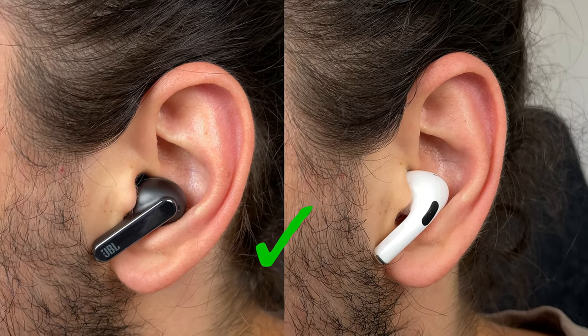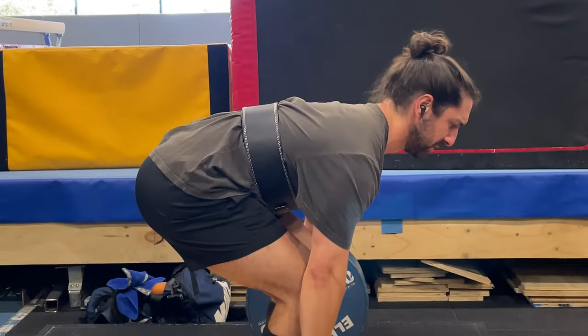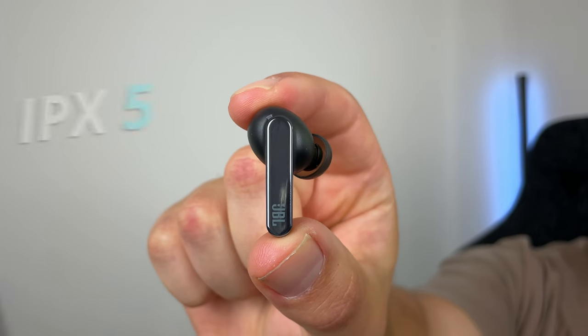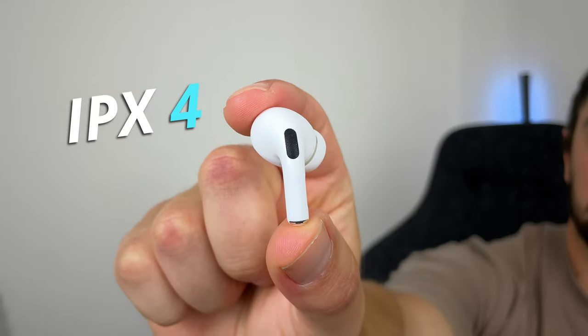Even though the AirPods are a stem design, both buds stay in really well when running, weight training, going pretty crazy in sessions — I'm barely having to readjust. Keep in mind, this is how the buds fit me; it's going to be a little bit different for everyone. If you like using your earbuds when training, the Live Pro have an IPX5 water-resistant rating. The AirPods Pro, IPX4 — it's basically the same thing.